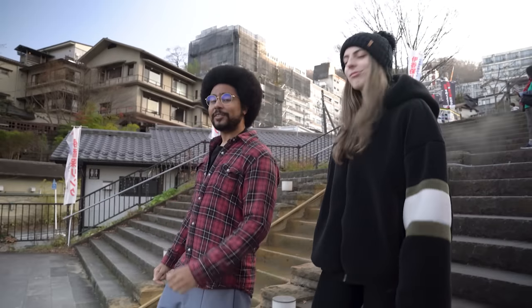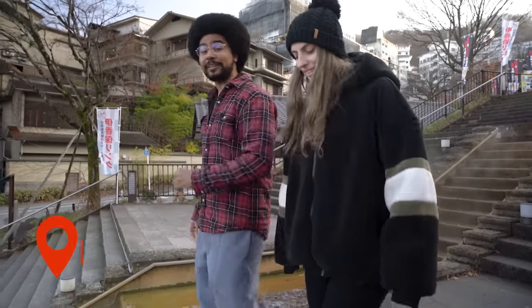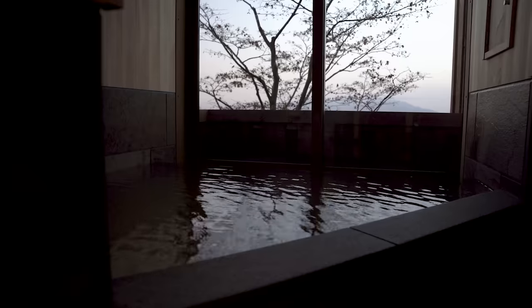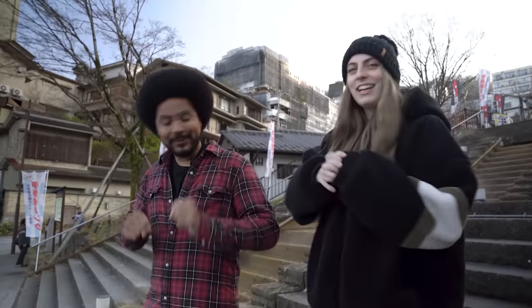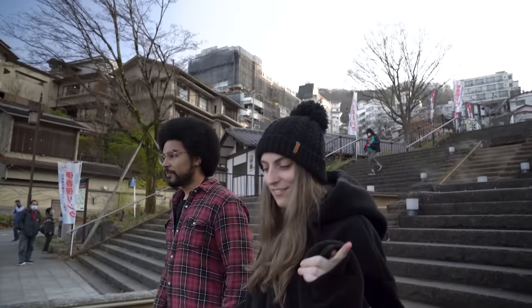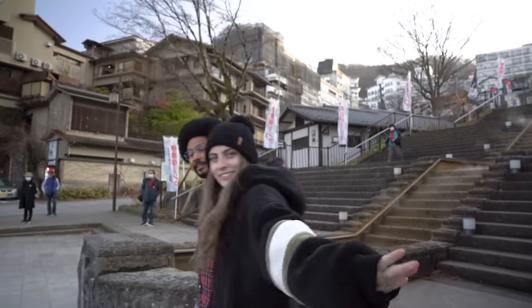We are at the main gate of Ikaho Onsen. It's very easy to get here actually — you can take a two and a half hour bus from Tokyo Station directly here to the main gate. And this is like an onsen village. They have lots of souvenir shops, foot baths, lots of ryokan, which is where we're going tonight. So I'm really excited. And they have a light-up, which we're going to come back for in the evening. Let's go check in, shall we?